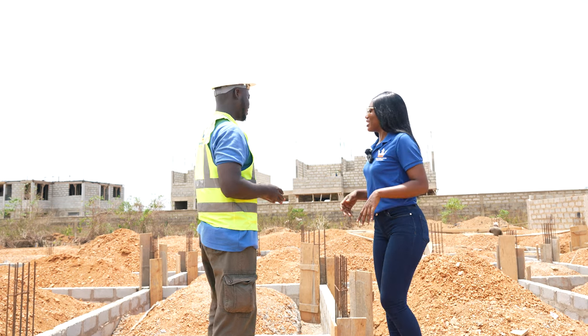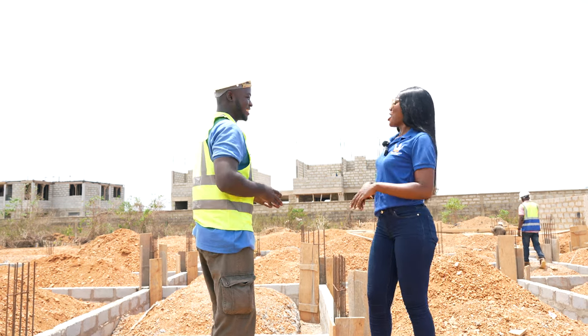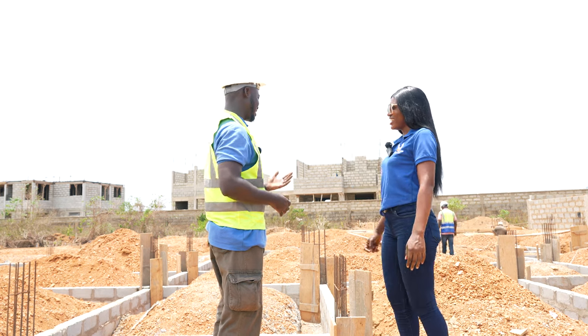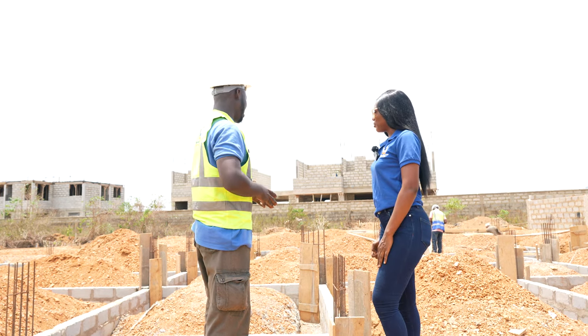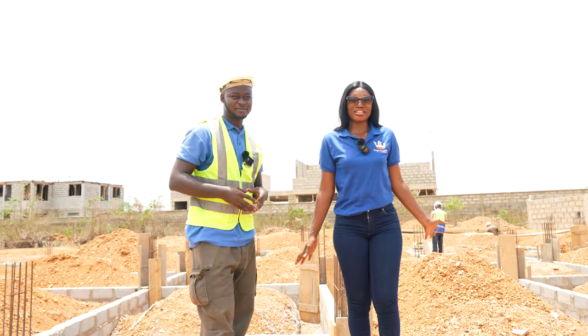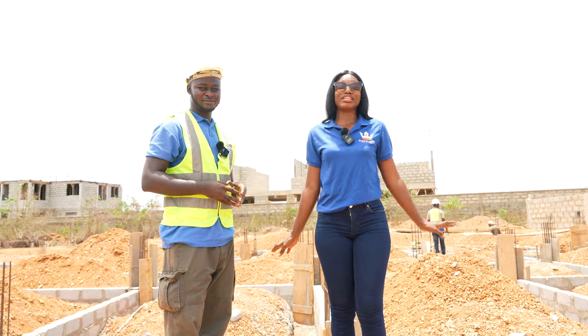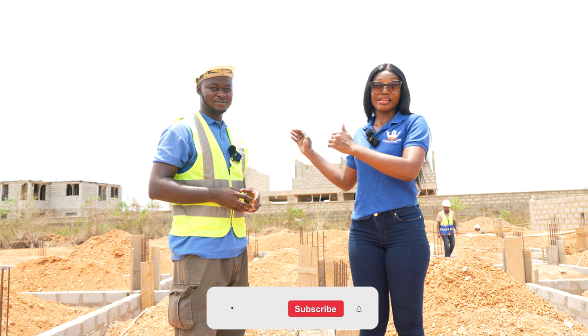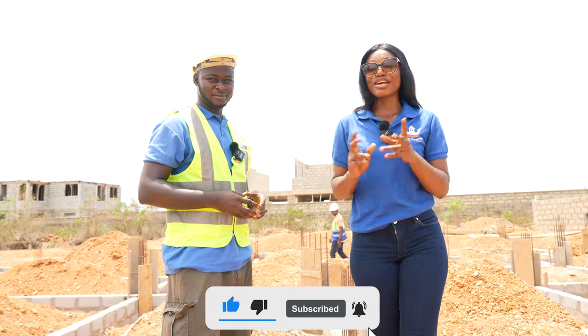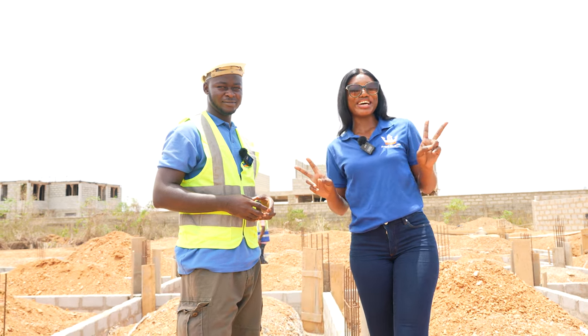So when next do you want me to come back to take an update? We are always ready for you — we'll take you through every stage. Guys, you can see it for yourself, so much is happening. We'll definitely come back when they're on to the next stages of this project. Do subscribe to the channel, like the video, share it. We'll be back with more updates. Peace out.